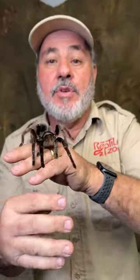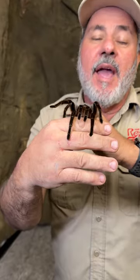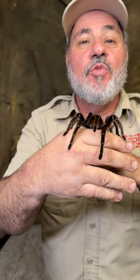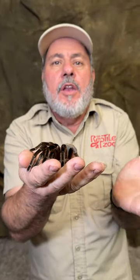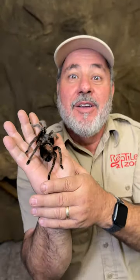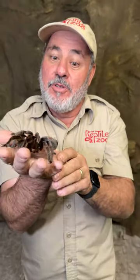This Brazilian Tawny Red is giant and beautiful, closely related to a Chilean Rose tarantula. I'm going to show you all kinds of them today. It's going to be my first time holding some of them — some are probably going to be too scary to hold — but we're going to show you all kinds.